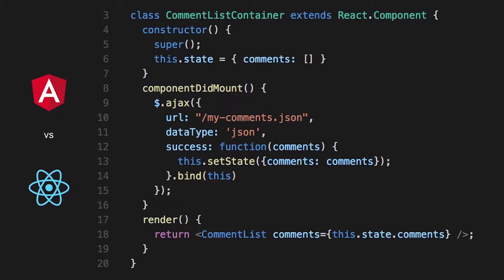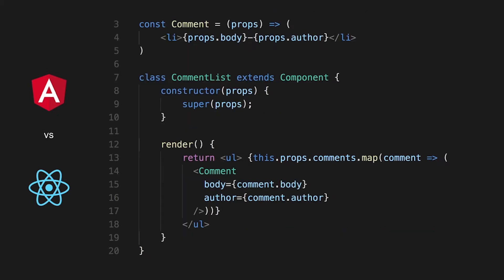If we look at the previous component rewritten into smart and dumb components — this would be the container, the smart component that handles state. We initialize the state to an empty list of comments, retrieve a list of comments from the backend, update the state of the component, and pass it on to another component called CommentList, passing this state as a prop. Then we have two dumb or stateless components where we don't mutate the state at all. This is much cleaner and easier to test.